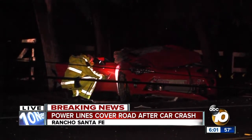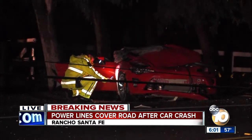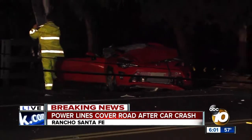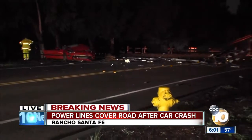Clearly a serious situation there on El Camino Real. We all know that El Camino Real is just a two-lane street — in some areas very curvy. In this area, a fairly straightaway section of the road, but dangerous and dark. Not a lot of lighting.